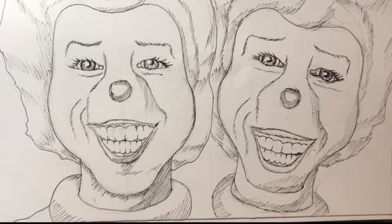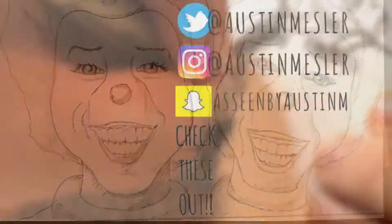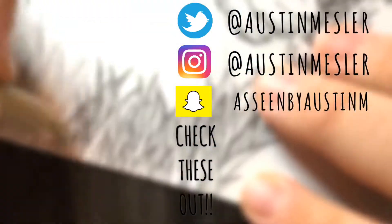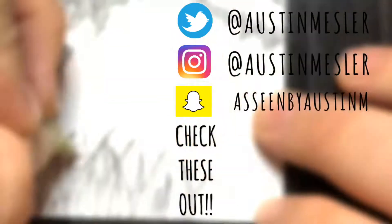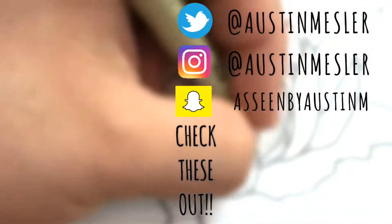I hope you all enjoyed this video, and as always, you can check out one of these two playlists here — either my drawing YouTubers one or all the Inktober videos so far. I hope you're all enjoying these Inktober videos, and I will be announcing the winners of the art contest very soon. Until next time, this has been As Seen by Austin.